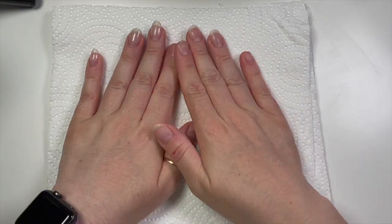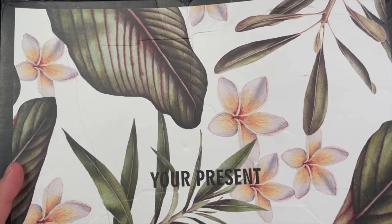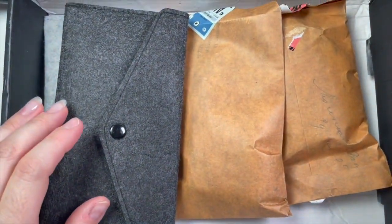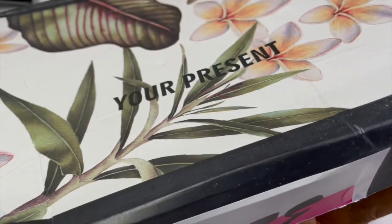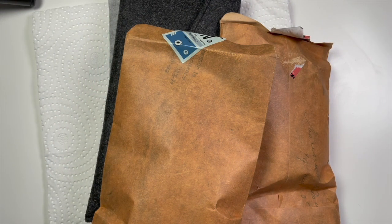Hi everyone, welcome back to a new video. Today's video is a little bit different, but it's still a set of nails. I've got a box here to show you — it did arrive a little bit beaten up, but that was nothing to do with the company, that was to do with the delivery service. I have opened the items inside because I couldn't wait.